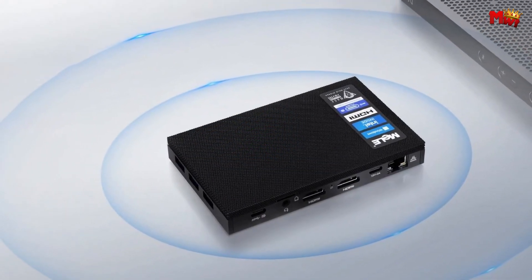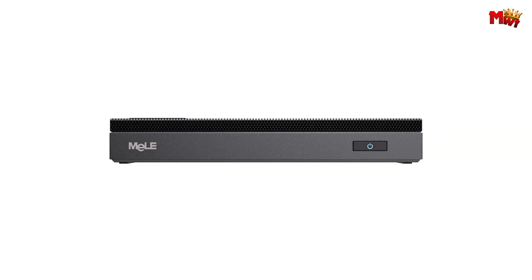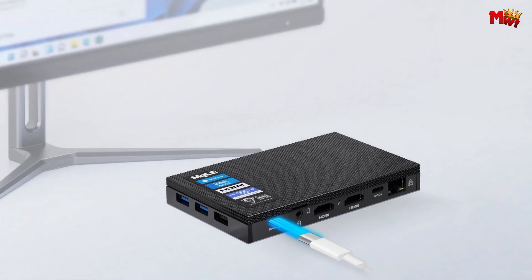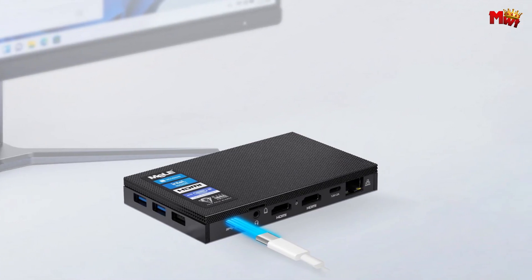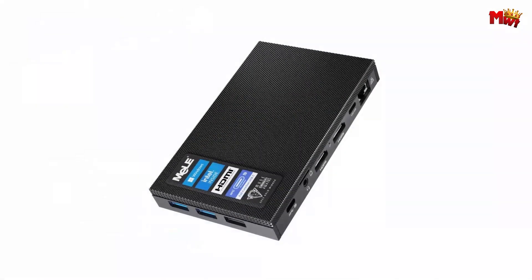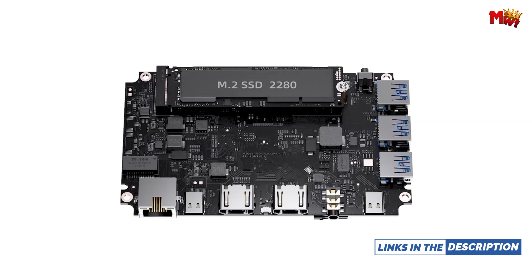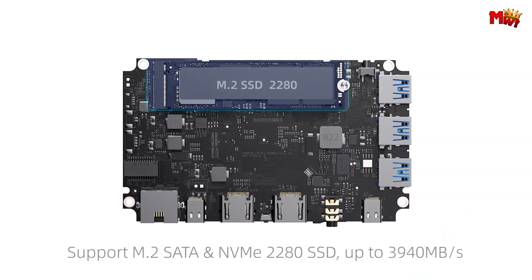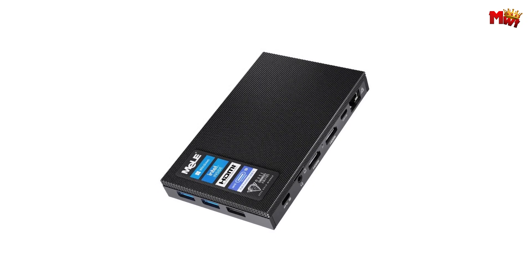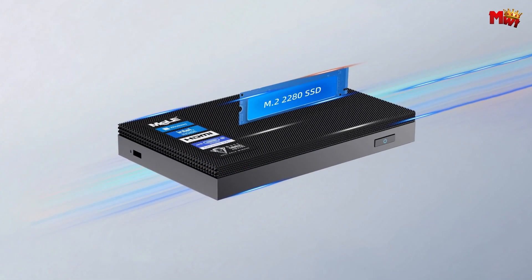The Mele N100 ensures smooth multitasking and ample space for all your documents and entertainment needs. Featuring high sound quality with an HDA sound card, and good compatibility with Linux, Ubuntu, and Debian operating systems. Experience stunning 4K UHD graphics and triple display capability with dual HDMI 2.0 ports and a USB-C port. Ideal for digital signage, home entertainment, or even astrophotography enthusiasts requiring powerful graphics performance.